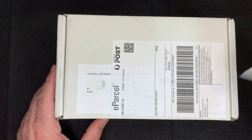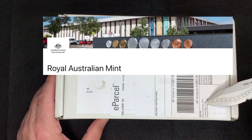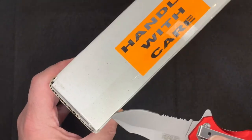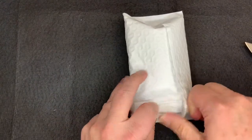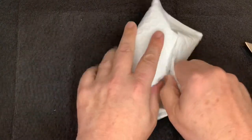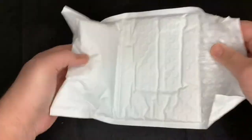I've got another parcel today. This is from the Royal Australian Mint. Let's open it up and have a look inside. I'm thinking this is going to be one of the Royal Australian Mint investment coins. Investment coins.